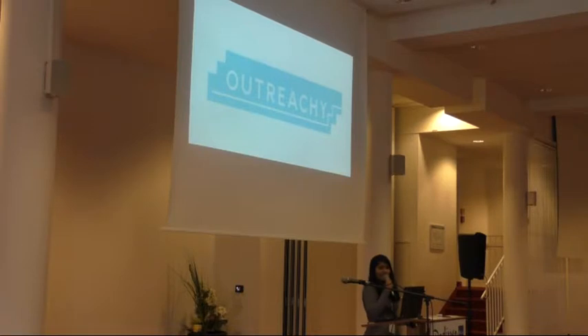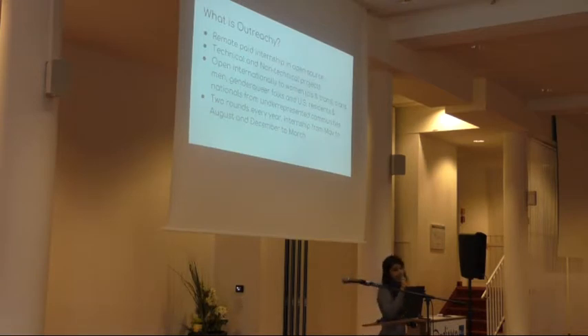Can you do a show of hands for Outreachy? Outreachy is a similar program to Google Summer of Code, but it also has another goal: to improve diversity in open source communities. It is open internationally to women, trans men, gender queer folks, and US residents and nationals from underrepresented communities. The main difference is that Outreachy also has non-technical projects — design, graphics, documentation, and others. Outreachy has two rounds every year: internships from May to August, and also from December to March.